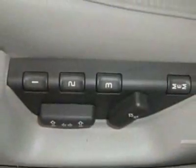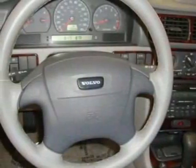For your protection, a warranty is available for this vehicle. This vehicle gets 18 miles per gallon in the city and 27 on the highway.